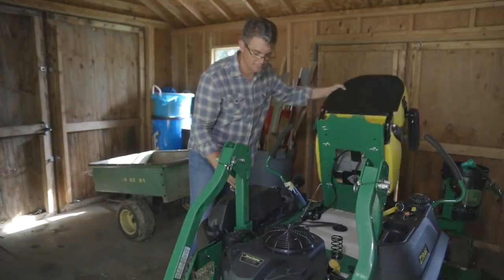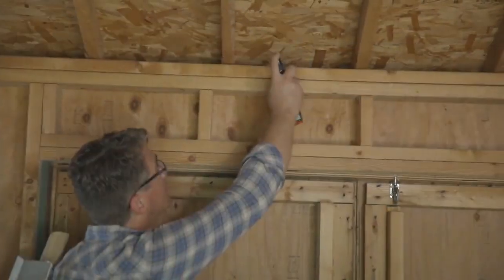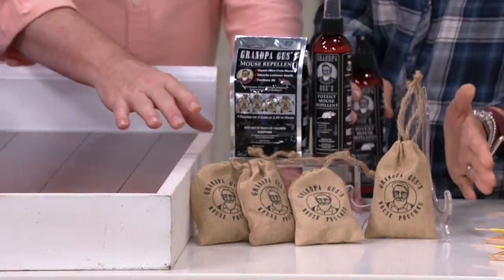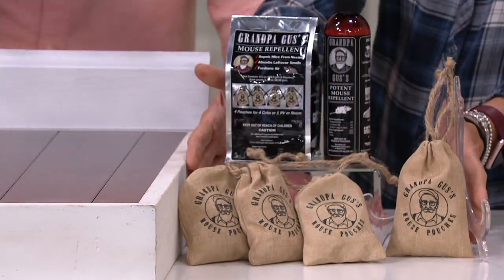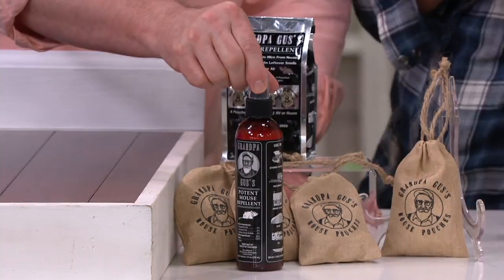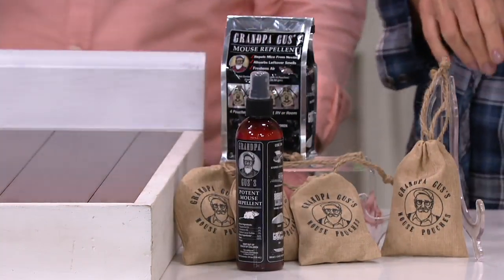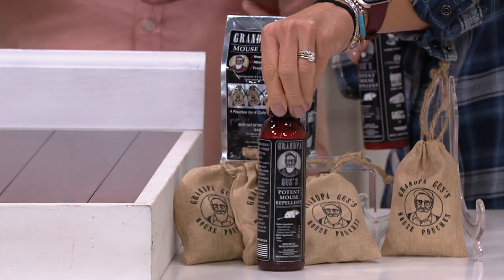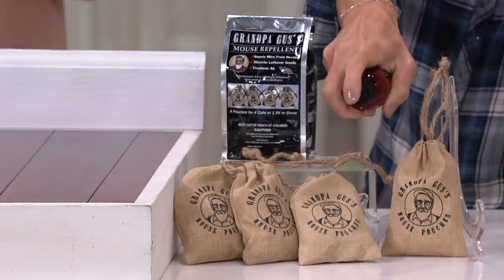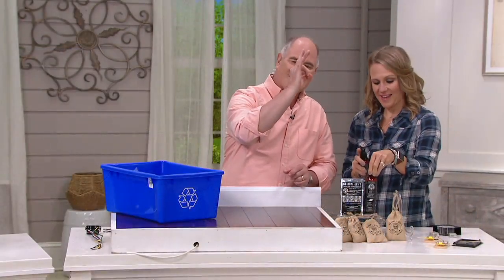You get four burlap pouches that have the natural scents in them, and you can put these in different areas of your home, in the motor coach, in the car, etc. You then get this phenomenal eight-ounce spray that you spray in areas that might be the front door to a mouse.